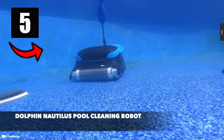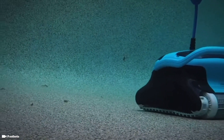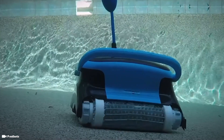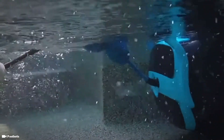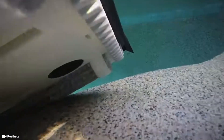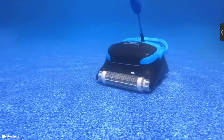Number five are the Dolphin Nautilus pool cleaning robots. Unlike energy-hungry pressure and suction cleaners, Dolphins are independent cleaning robots that do not rely on any additional equipment. With these autonomous pool cleaning robots you can clean your pool and save energy with just a touch of a button. You can schedule the Nautilus to clean your swimming pool each week using three settings: every day, every other day, or every third day. Pool cleaning has never been easier.